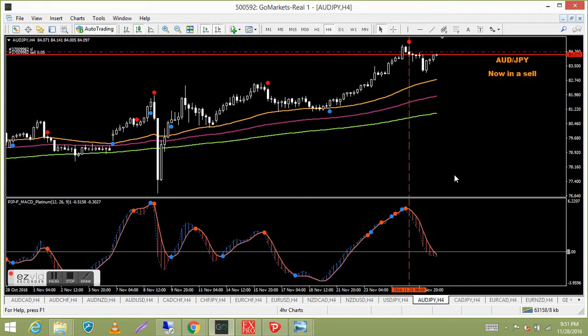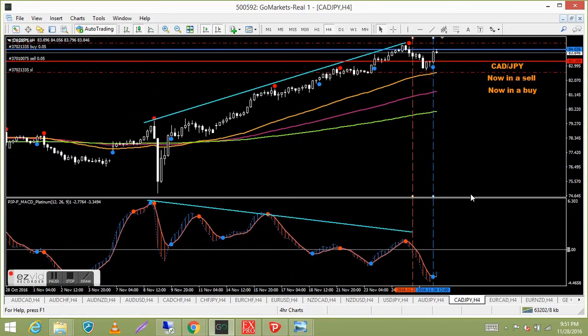Aussie Japanese yen — in a sell and we're at about the break-even point now. Price is at the MACD Platinum level — once I finish this video I might just close it out. Stops are only a couple of pips above anyway, so it's pretty tight. If it does lose, it'll be a small loss.